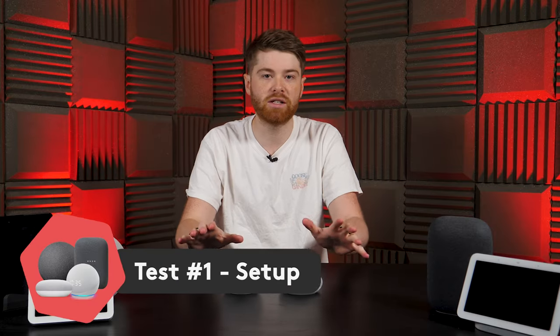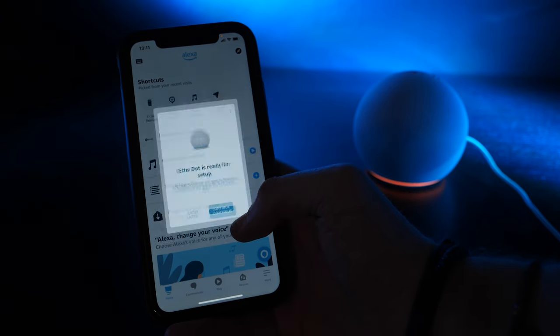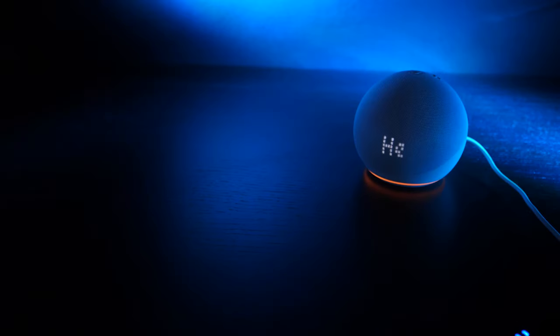The setup for any of these devices is fairly simple. For the Echo, simply download the Amazon Alexa app, click 'add speaker', connect to your Wi-Fi, and follow the instructions. One thing I will say is that Alexa will not shut the hell up while you're doing this — it just keeps talking you through every step.